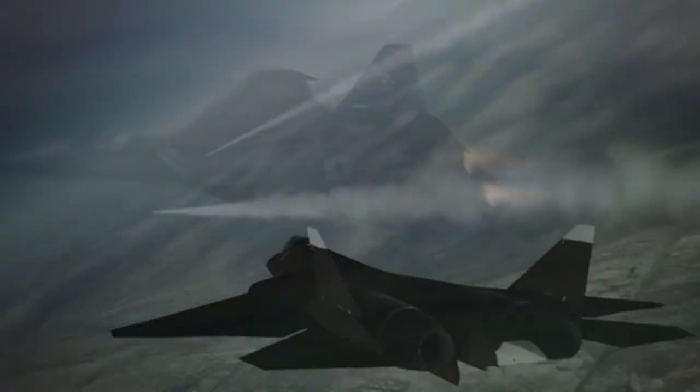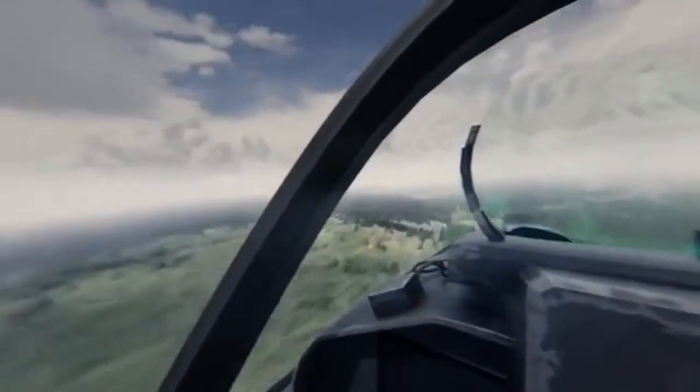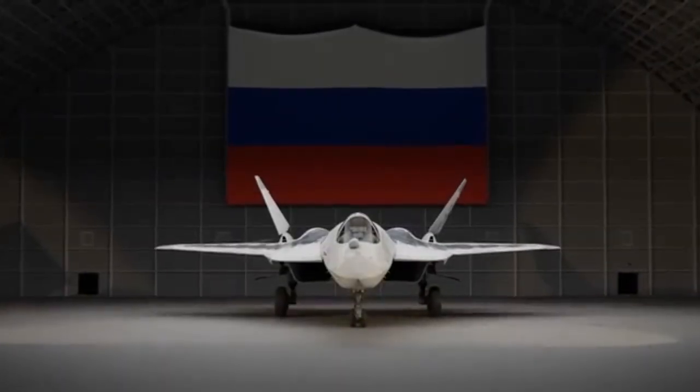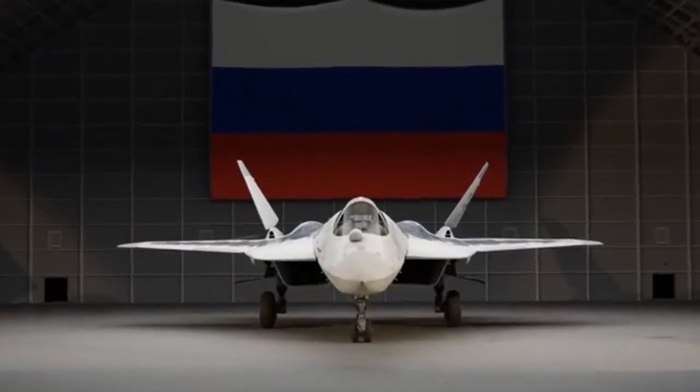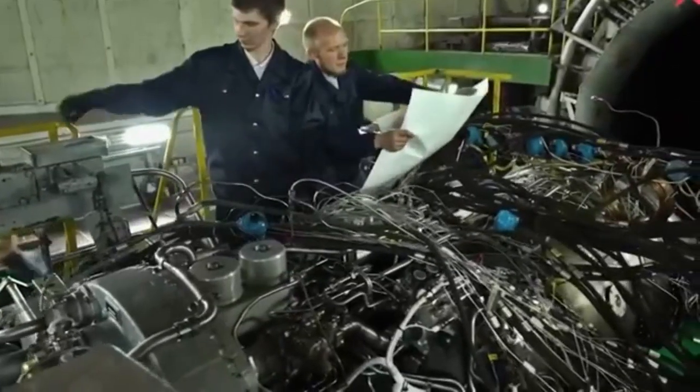Imagine a jet so stealthy it can vanish from radar, so fast it can outrun almost anything in the sky, and so agile it moves like a cheat code ripped straight from a video game. That's Russia's Su-57, a fighter built to challenge the world's best, and its engineering is absolutely mind-blowing.